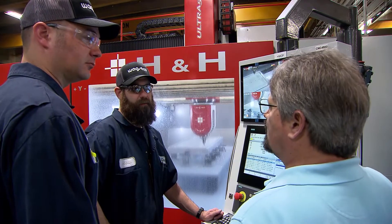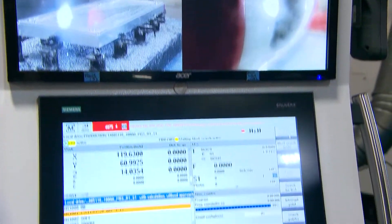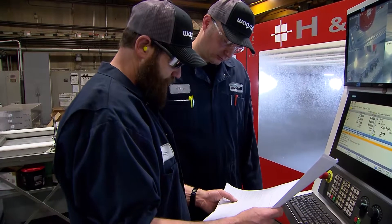There is a lot of opportunity to advance your career here at Wagstaff and opportunities for new training. Wagstaff produces aluminum casting equipment for the aluminum industry. It's a very good career to go into and the demand is getting greater and greater at all times.